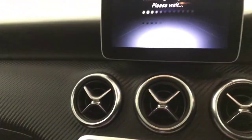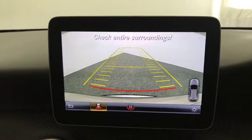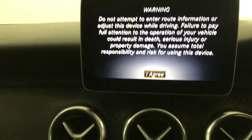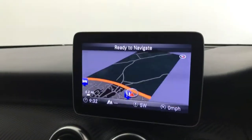Just starting the car up — there's your reverse camera. When you turn the wheel it'll show you where you're parking. Mega spec car. And there's your satellite navigation. Mega spec Mercedes-Benz A200 — there we have it.